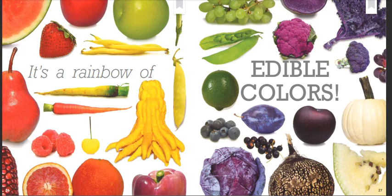It's a rainbow of edible colors. Thank you.